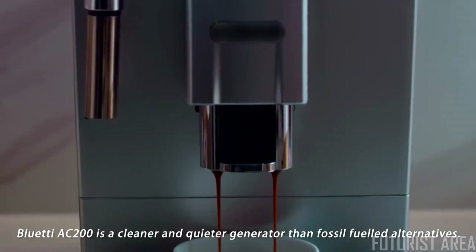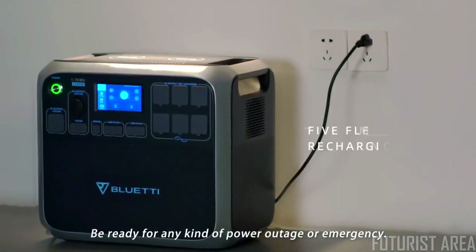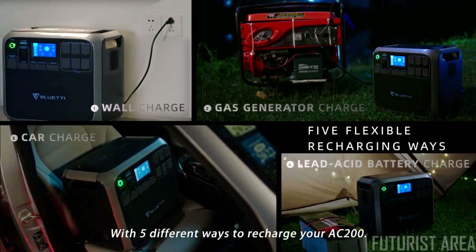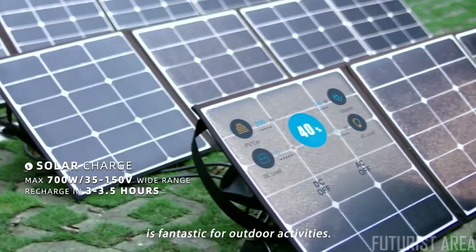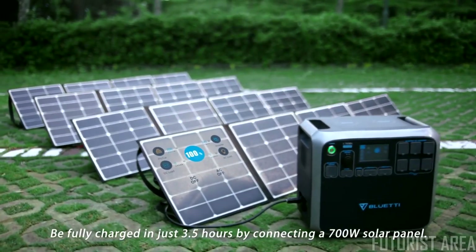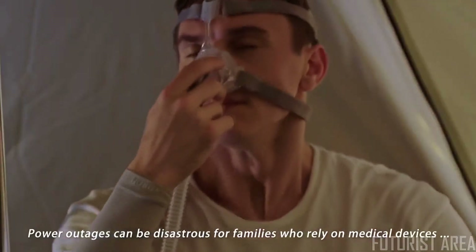The Bluetti AC 200 is a cleaner and quieter generator than fossil-fueled alternatives. Be ready for any kind of power outage or emergency with five different ways to recharge your AC 200. Efficient solar charging combined with the built-in MPPT controller is fantastic for outdoor activities — be fully charged in just 3.5 hours by connecting a 700-watt solar panel.